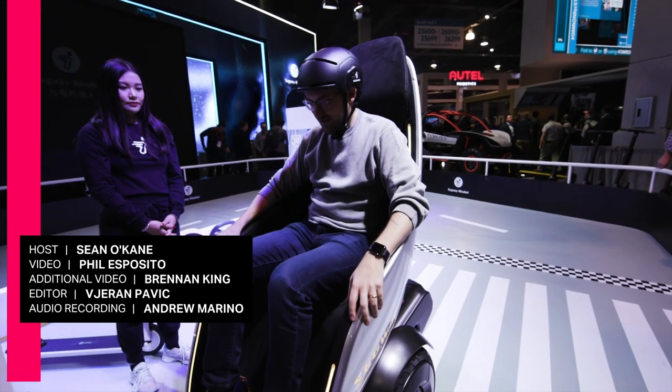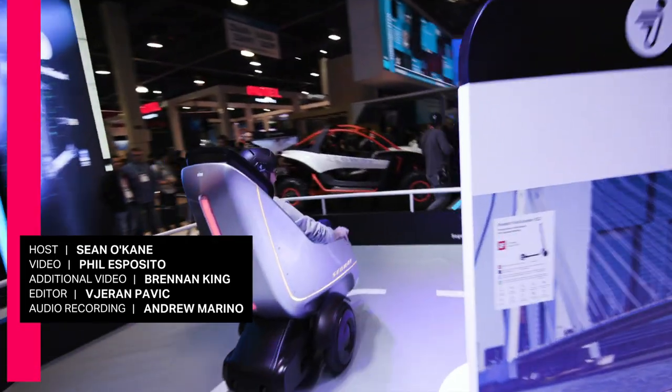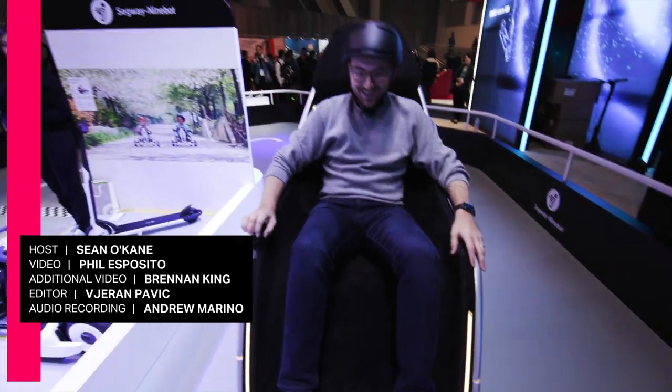I'll get it right this time. Whoa! Stopping power leaves a little to be desired.